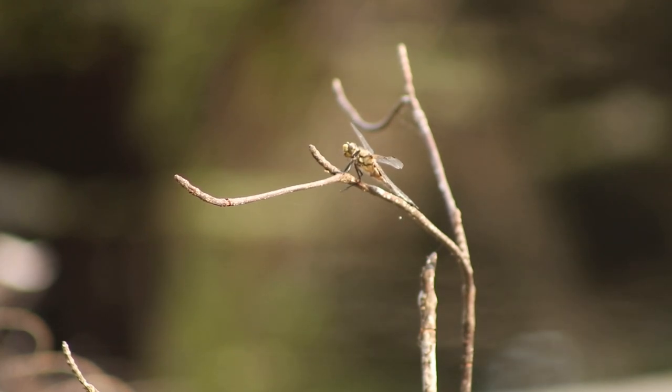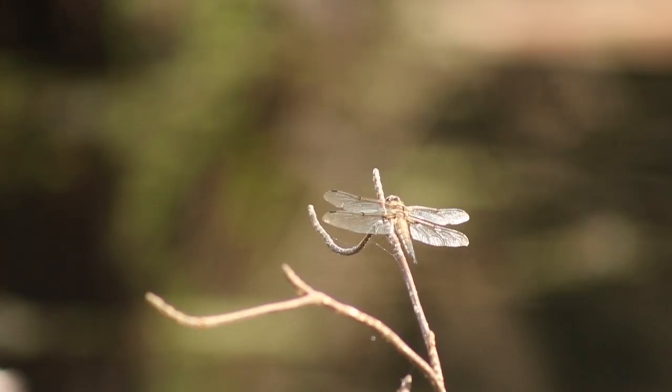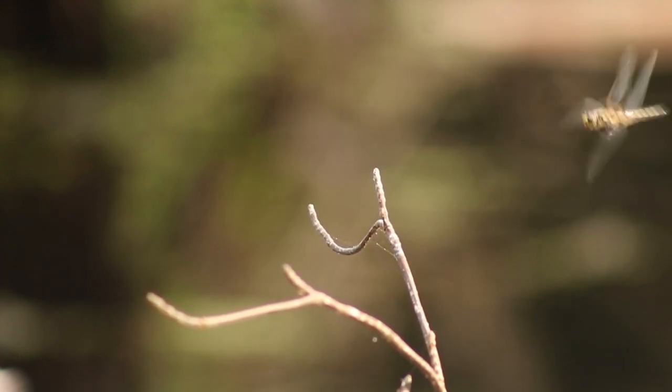Their front arms are slanted upward, forming a basket-like shape to enable them to scoop up prey in flight. And while they don't have teeth, dragonflies have large, strong mandibles with sharply pointed, tooth-like serrations that enable them to catch insects with their mouth and sometimes eat them while flying.